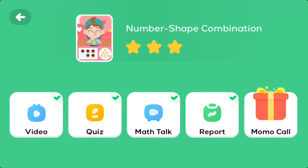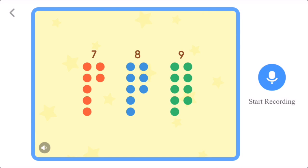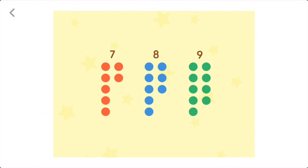MathTalk enables the user to speak and record mathematical terms by using the device's microphone. This is played back in turn to match the correct answers. Each of these groups can be divided into five and what numbers? Tap the microphone to record. Seven can be divided into five and two. Eight can be divided into five and three.